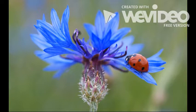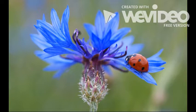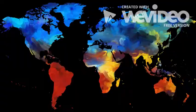Ladybugs are a big part of our ecosystem, with over 400 different types of ladybugs just in North America.